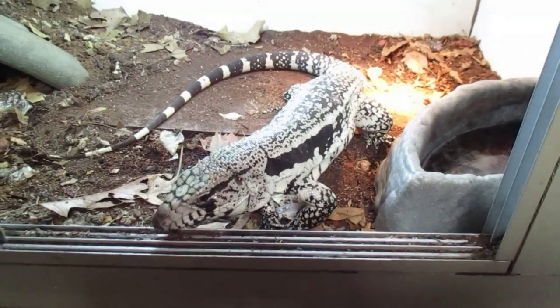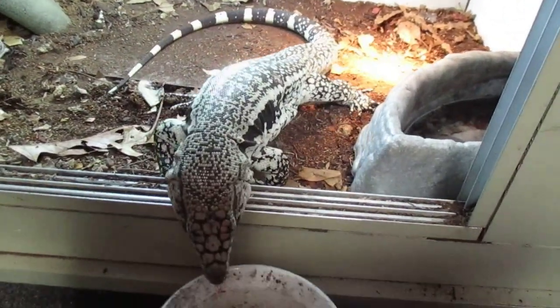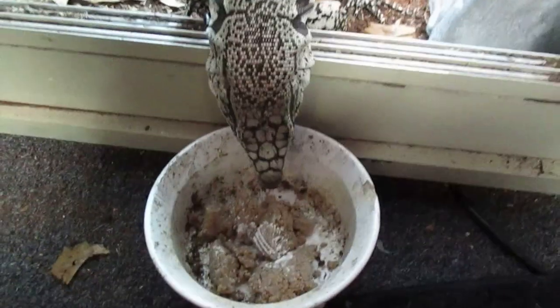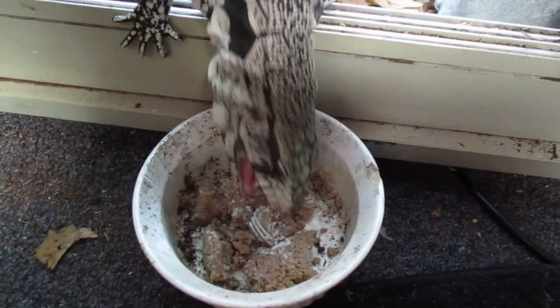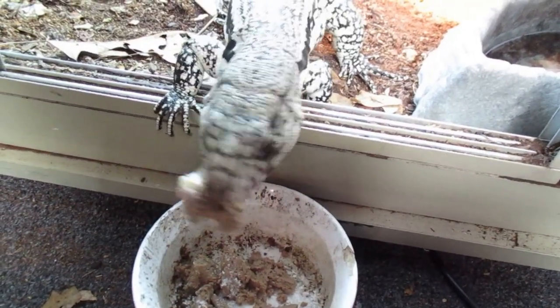And this handsome boy coming out to say hi is Gunther. Gunther is a Blue Tegu. Gunther likes quail — this is just raw, whole, ground quail. This is one of his favorite treats.